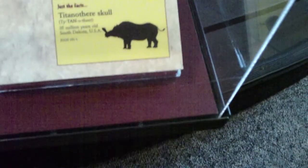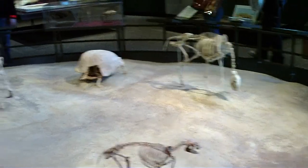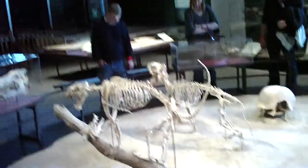Here's a bunch of little ones, and looky here — I don't know what the heck that is. It looks like a bulky vegetarian Titanothere skull. It's basically the rhinoceros of about 35 million years ago in South Dakota. Big old bugger. It's a bunch of little critters, mostly cat-like animals. And that's a pretty cool one — I dig that one.